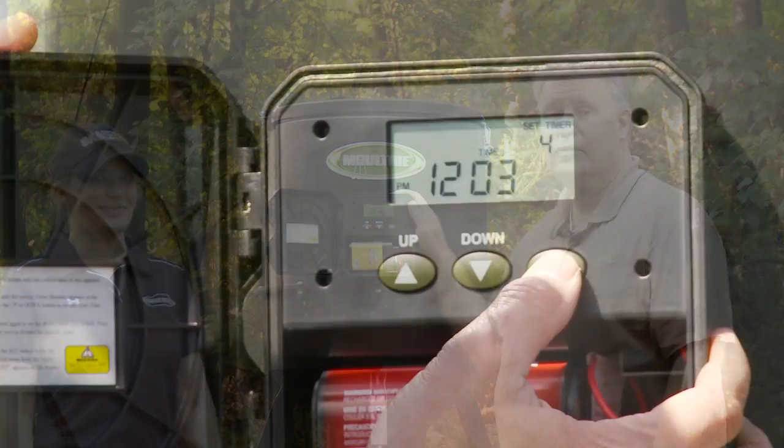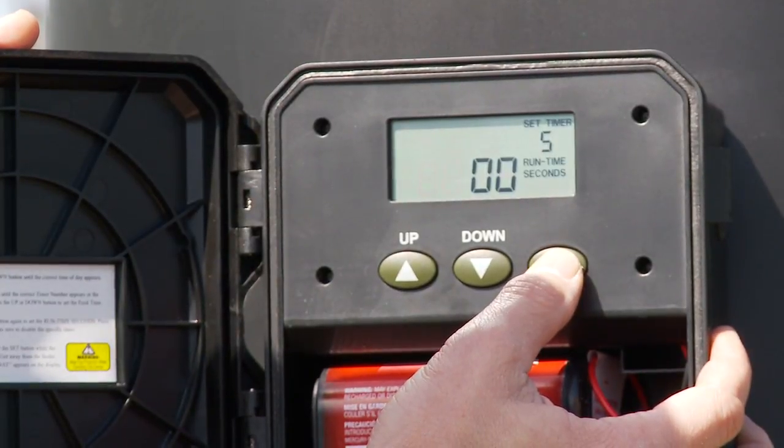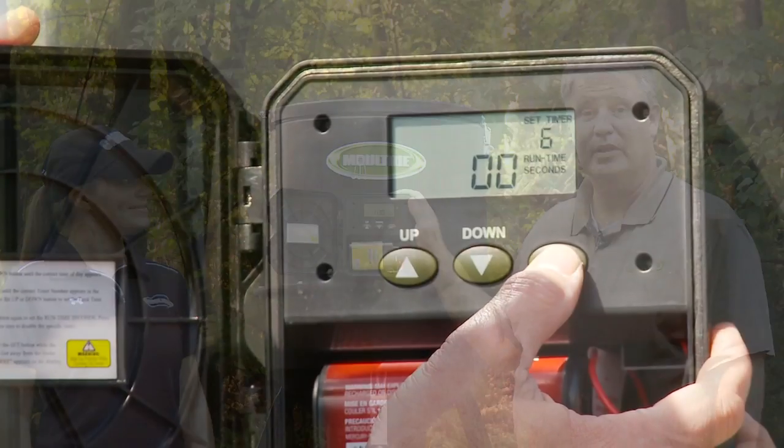Well, programmable — you set the time it goes off. You can set it to go off up to six times a day. It's your preference.